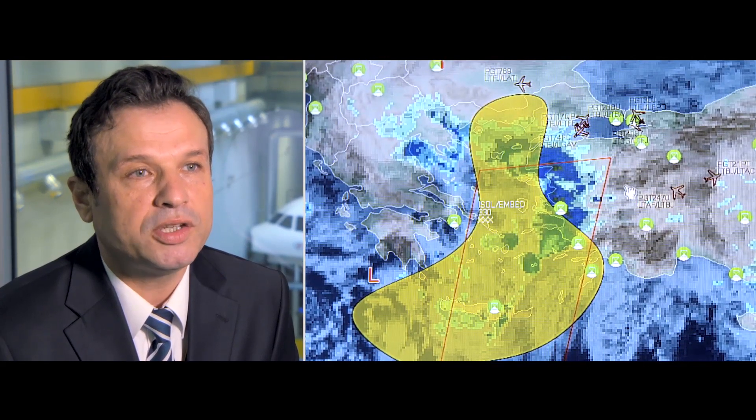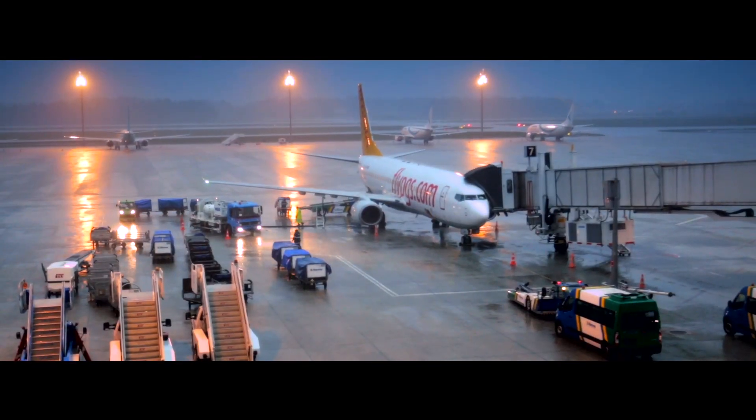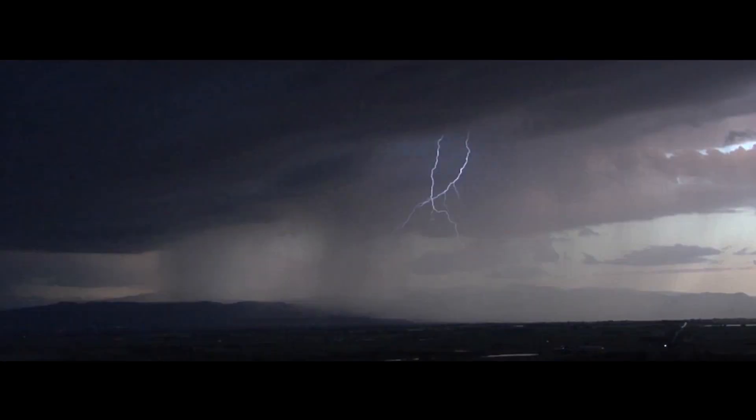I had the chance to monitor the improvement of weather radars in aviation. We were trying to diminish the lightning strike and hail strike ratios to enhance passenger comfort, and we were looking for a sophisticated weather radar system.